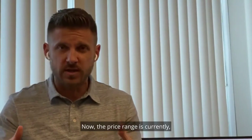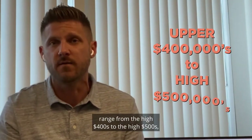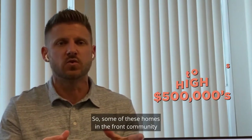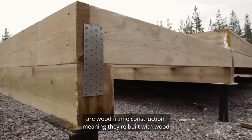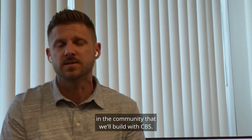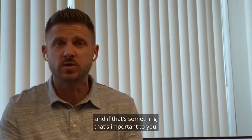The price ranges currently, at the time of this video, range from the high 400s to the high 500s, and there's a little secret here. Some of these homes in the front of the community are wood frame construction, meaning they're built with wood as opposed to most of the homes in the community that were built with CBS. So when you're shopping for or buying a home in that community and if that's something that's important to you, make sure you keep an eye out for that.